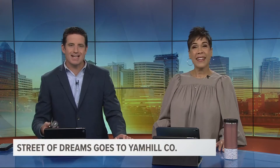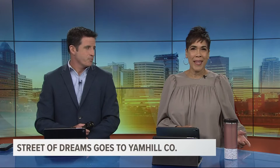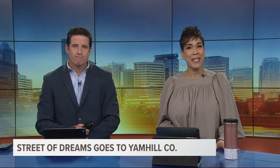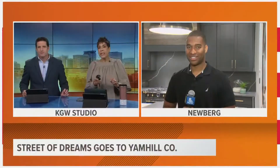The annual Street of Dreams kicks off this weekend and for the first time in the event's 47-year history, the street has landed in Yamhill County. So fun to see the design trends and all the cool new tech built into these homes. Bryant Clarkley is joining us live in Newburgh with a little sneak peek.